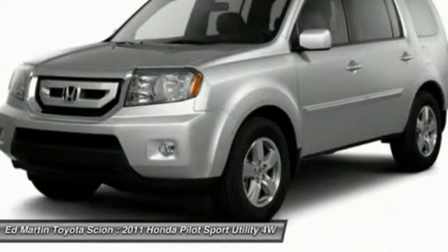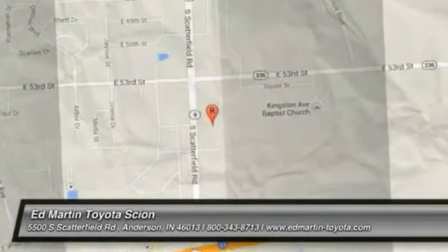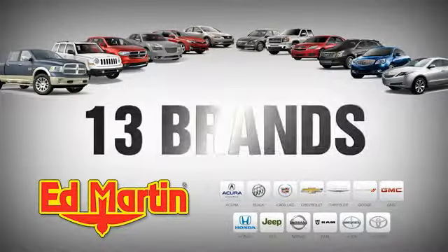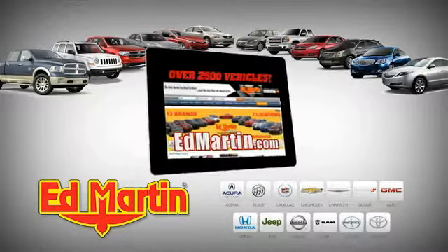Drive away with a great deal on this vehicle. Call or stop in today. Seven locations, 13 brands, over 2,500 new and used vehicles online at EdMartin.com.